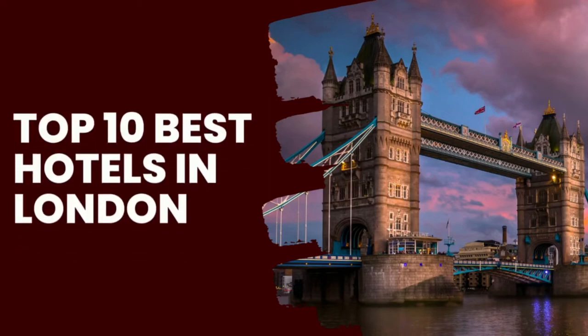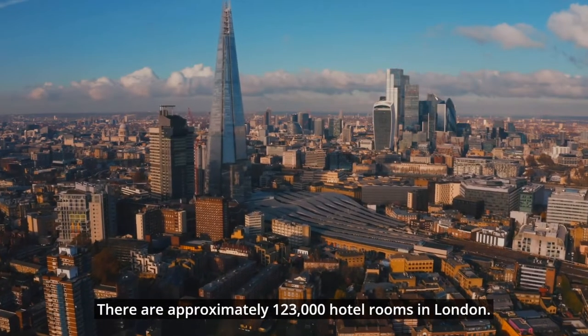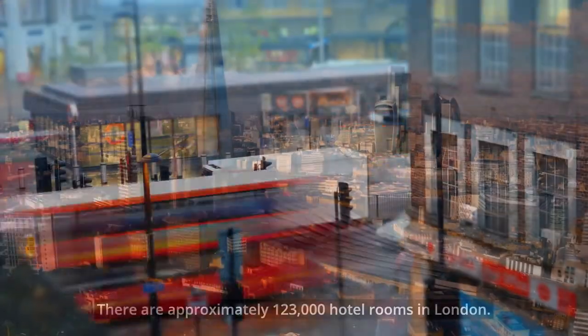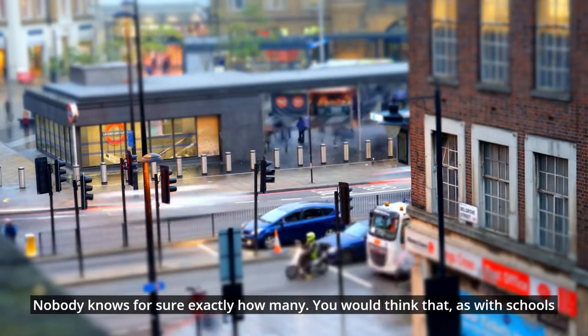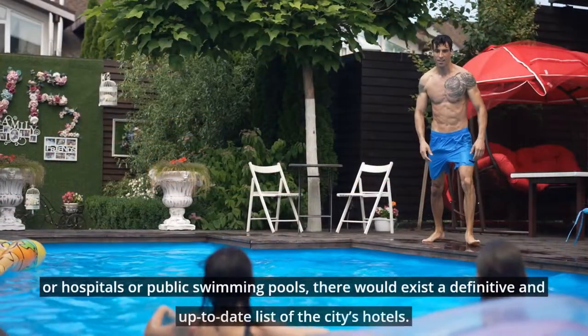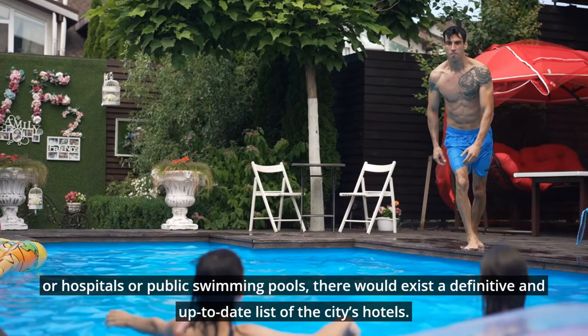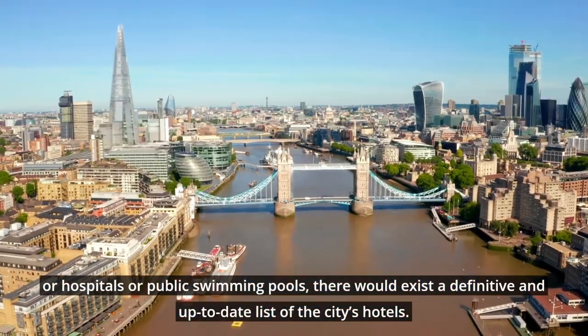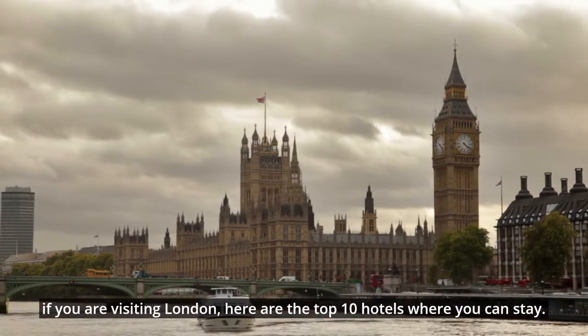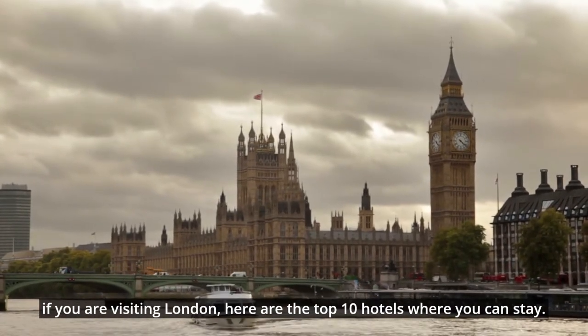Top 10 Best Hotels in London. There are approximately 123,000 hotel rooms in London, though nobody knows for sure exactly how many. You would think that, as with schools, hospitals, or public swimming pools, there would exist a definitive and up-to-date list of the city's hotels. If you are visiting London, here are the top 10 hotels where you can stay.